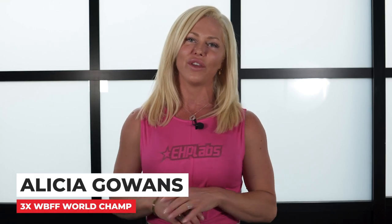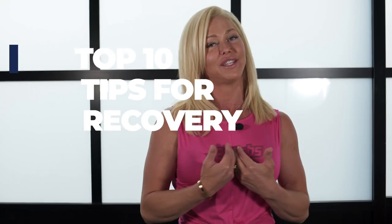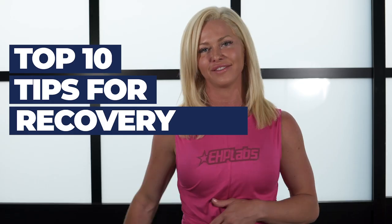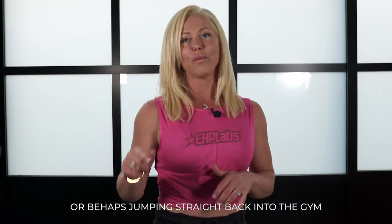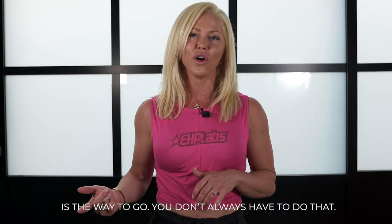Hey everybody, it's Ali here with EHP Labs bringing you my top 10 tips for recovery. One of the biggest mistakes people make when they're feeling sore or in need of recovery is they think that sitting still doing nothing is going to fix things, or perhaps jumping straight back into the gym is the way to go.